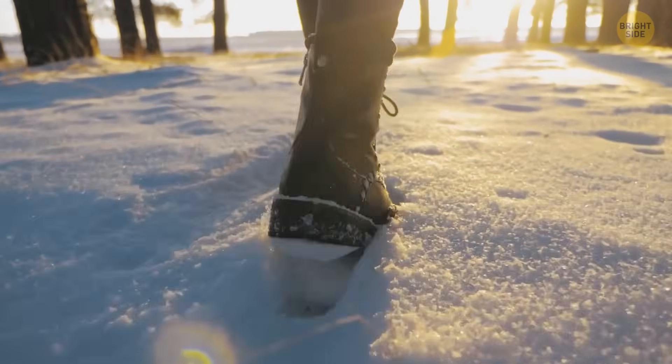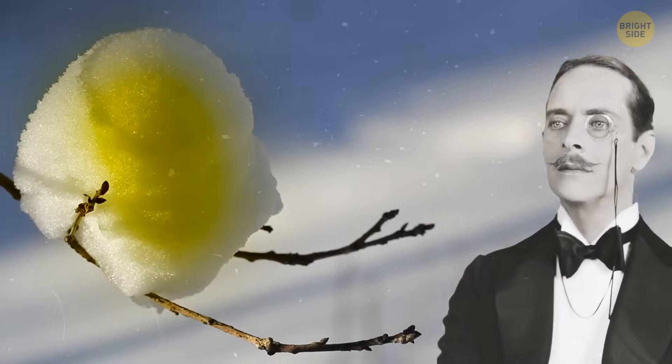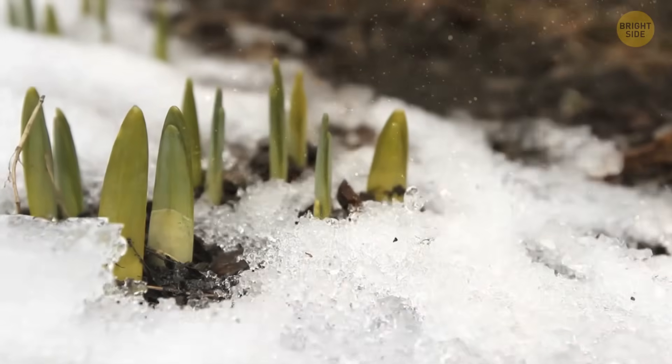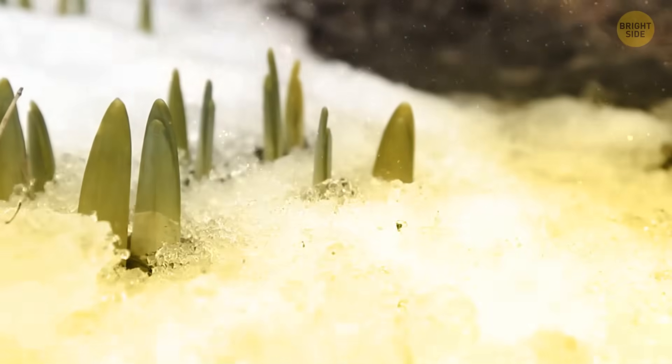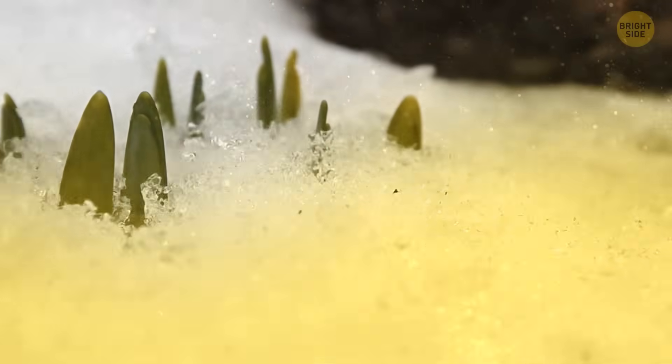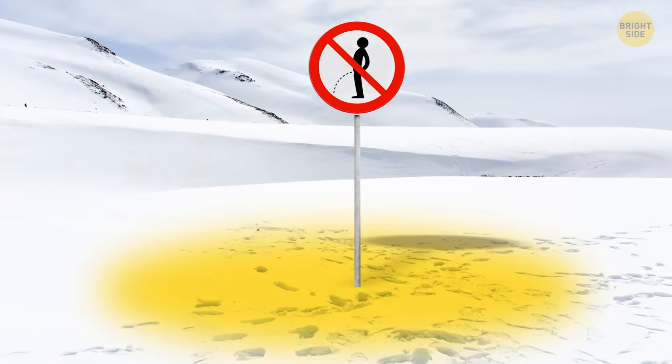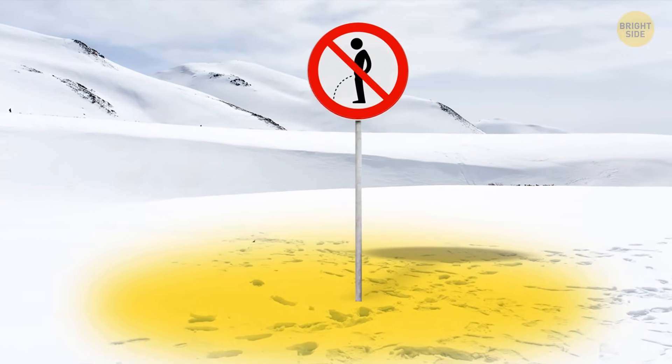Surprisingly, snow can come in different colors. Let's start with yellow snow. If it starts snowing when flowering trees are already in bloom, pollen is in the air too. Besides giving you allergies, it lands on snow-covered surfaces. In this scenario, snow blends with pollen, which results in this suspiciously yellow shade.